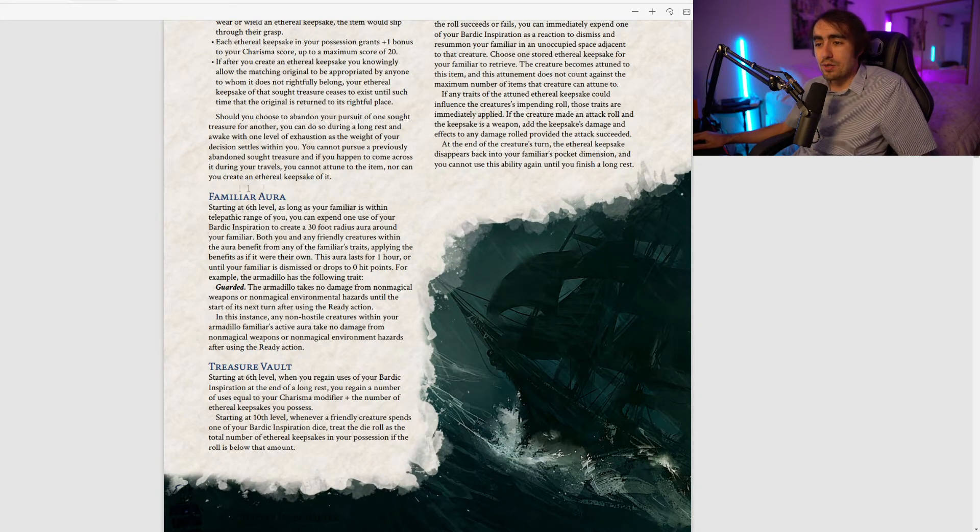At sixth level you get Familiar Aura: as long as your familiar is within telepathic range, you can expend one Bardic Inspiration to create a 30-foot radius around your familiar. Both you and any friendly creatures within the aura benefit from any of the familiar's traits as if they were their own. This lasts one hour or until your familiar is dismissed or drops to zero hit points.